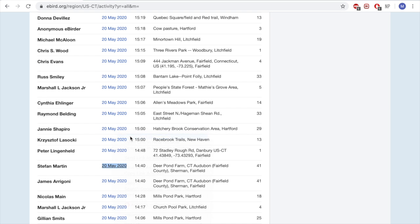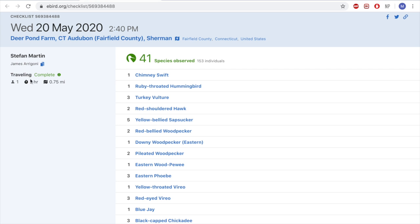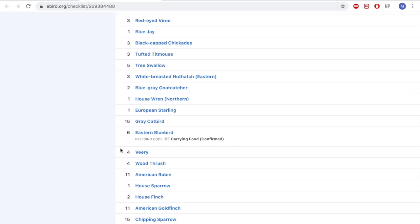If we open up Stephan Martin's checklist, we can see exactly what he had — a list of the species recorded today. He found 41 species over a two-hour span walking 0.75 miles, which is a great number. We can also see he submitted some breeding codes as well.